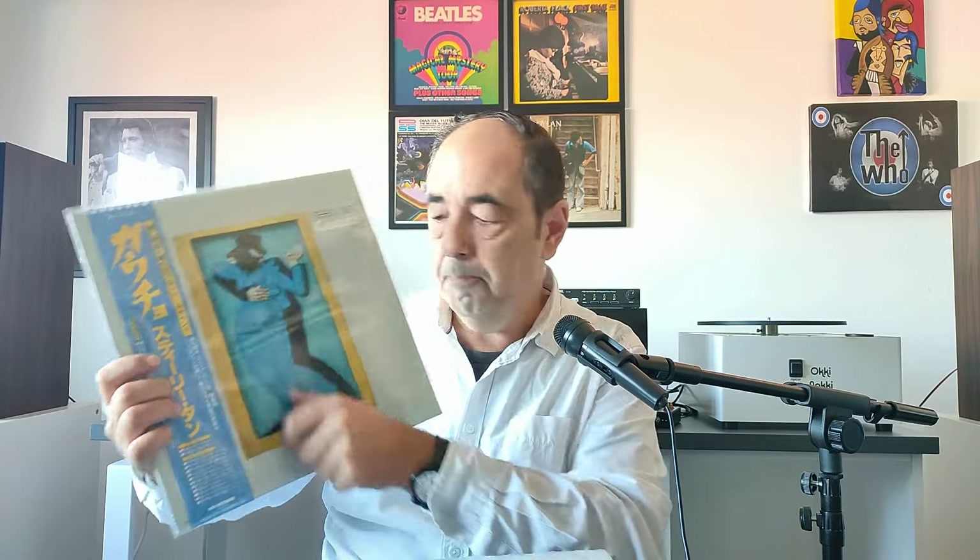Talking about Steely Dan's Gaucho. This is the Japanese first pressing from 1980. Now I have — I suppose like you do — maybe five, six, seven copies of Gaucho. Some of you have probably bought the UHQR reissue and you're perfectly happy with it, or you've got the U.S. Bob Ludwig original pressing and it's fine by you.